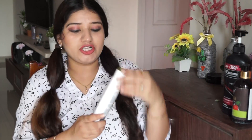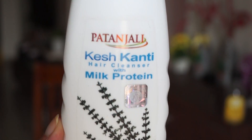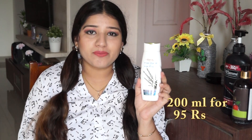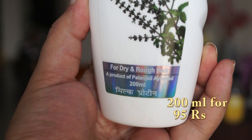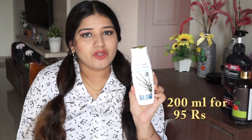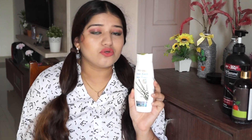The first one I have is Patanjali's Kesh Kanti Milk Protein Hair Cleanser. This is a good shampoo from Patanjali. If you are looking specifically for Patanjali, this shampoo is good, you can try it. If you don't want to buy a lot of shampoos, this is a good option. I think this is about 95 rupees for 200ml, and it is specifically for dry and rough hair. I will tell you all about the best shampoo at the end, so watch the video till the end.